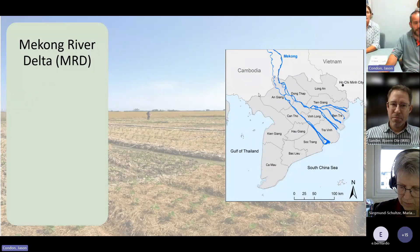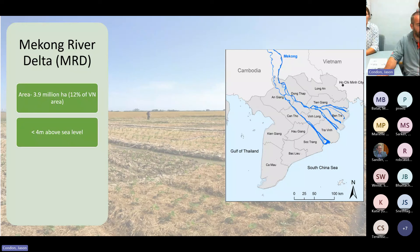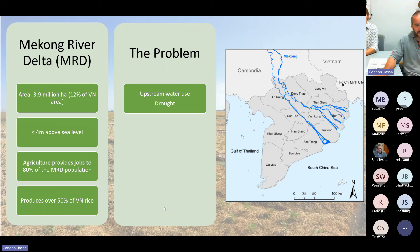The Mekong Delta in Vietnam is hugely important to the country — it's about 12% of the area, very flat, and mostly less than four meters above sea level. Agriculture is hugely important to the economy, with 80% of jobs associated with agriculture in some way. The delta produces over 50% of the country's rice and a lot of that is exported, making it the food bowl of Vietnam.